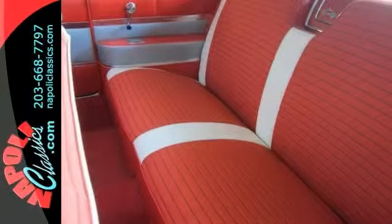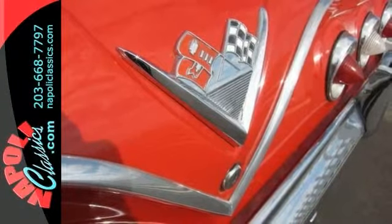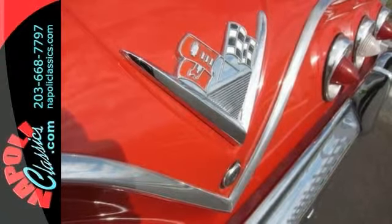Its brand new red paint replaced the original white color. A new interior was also done. All chrome was either nickel plated or custom polished.